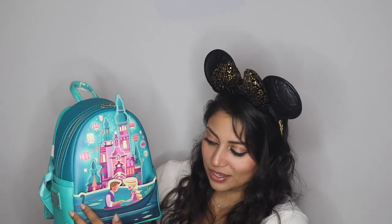On to backpack number two. I've mentioned that my favorite original princess movie is Cinderella, and my favorite newer princess movie is Rapunzel — or Tangled — so I had to get a backpack for that as well. I got the Cinderella castle and I got Rapunzel's castle. This depicts the lantern scene from Tangled, which is my favorite scene in that movie. I wasn't too sure about this teal color, but I actually kind of like it.